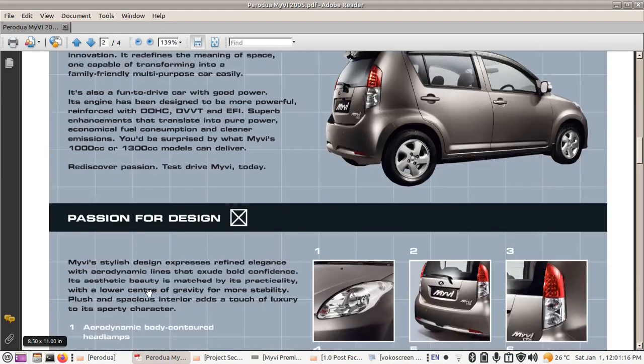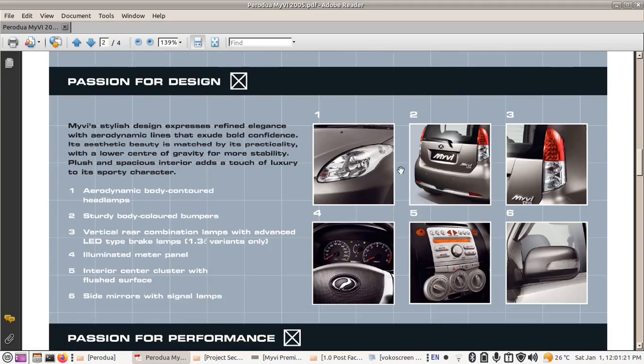Going down the brochure, there are extra features for the car. The headlight has a position lamp (T10 bulb), a main beam with a single H4 bulb serving as low and high beam, and the turn signal uses a T20 bulb. The main headlight is one single H4 bulb. All Myvis come with a colour-coordinated bumper, and the 1.3 edition comes with a reverse sensor.